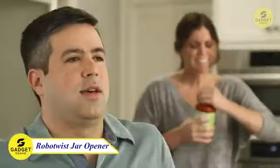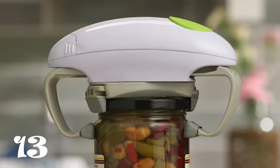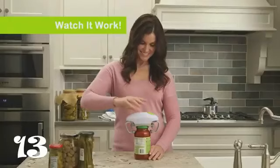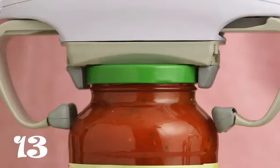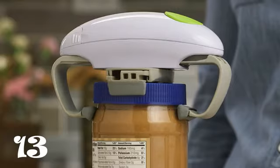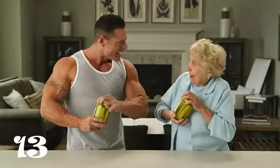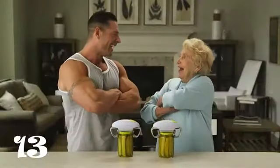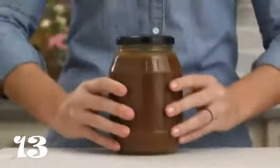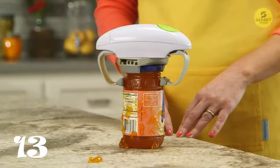Get ready to twist and shout as we unveil the RoboTwist Jar Opener, taking the hassle out of opening jars. This deluxe version is an upgraded powerhouse with higher torque power, designed to effortlessly open even the tightest and toughest lids. The automatic system lets you open jar lids with just the press of a button — set it over the jar, press the button, and watch the vise grips hold the unit in place while twisting off the lid. Constructed with two large twisting vise grips, it accommodates jar lids with a diameter ranging from 1.2 to 3.5 inches. Perfect for individuals with limited grip strength, such as kids, the elderly, and those with arthritis. The unit can be compactly stored by pressing the button to reset the arms to their innermost position.